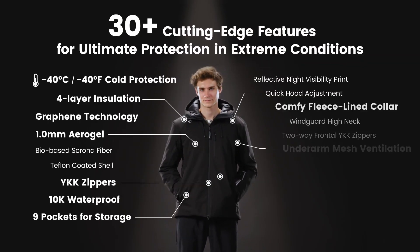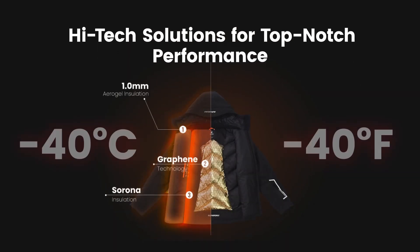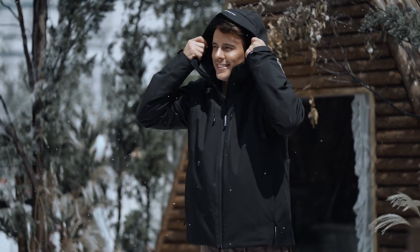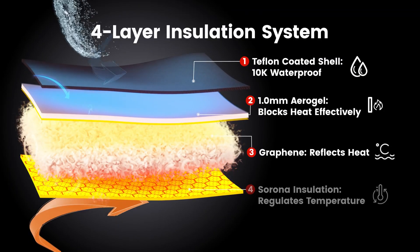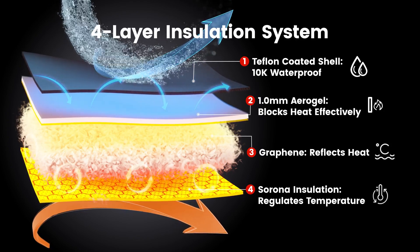Designed to redefine cold weather gear, the Alpargoli Puffer combines cutting-edge NASA-inspired technology with premium materials to offer unmatched warmth and functionality. With its unique four-layer insulation system, it can withstand temperatures as low as minus 40 degrees Celsius.